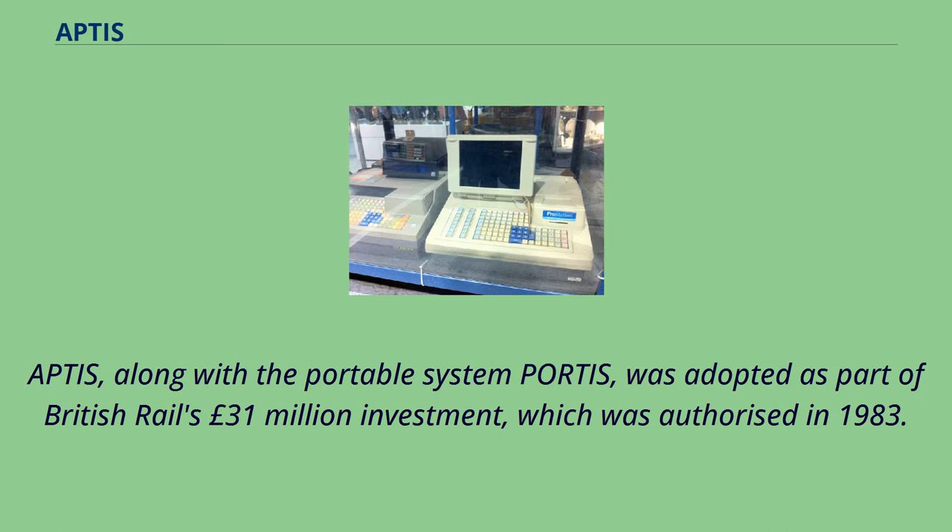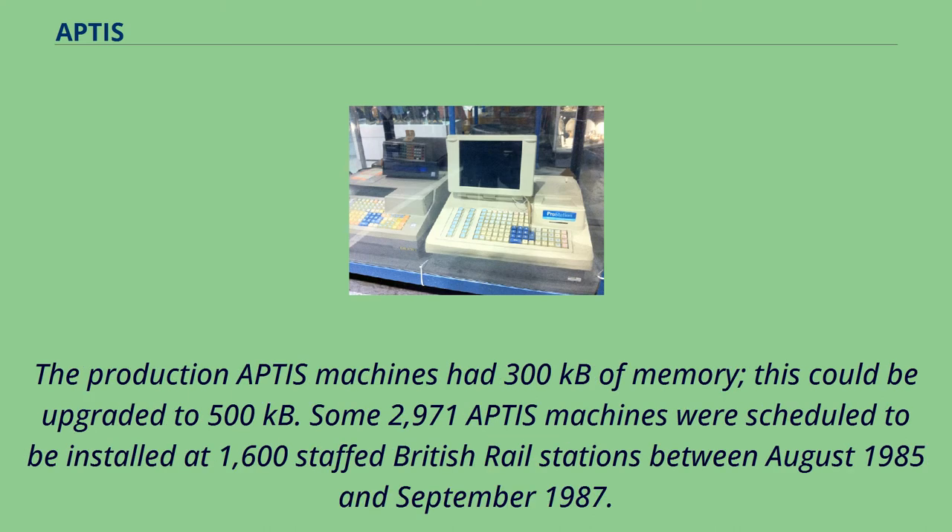APTIS, along with the portable system Portis, was adopted as part of British Rail's £31 million investment, which was authorized in 1983. The production APTIS machines had 300 kilobytes of memory, which could be upgraded to 500 kilobytes. Some 2,971 APTIS machines were scheduled to be installed at 1,600 staffed British Rail stations between August 1985 and September 1987.